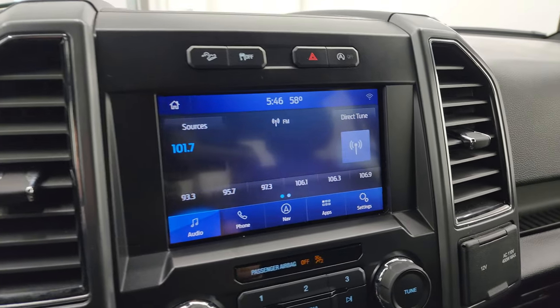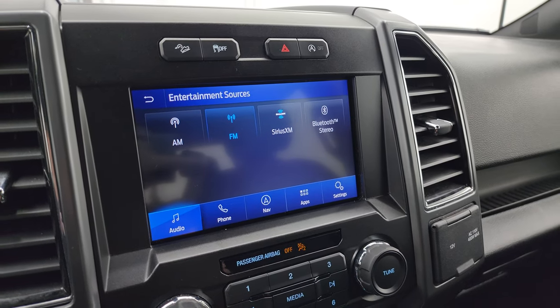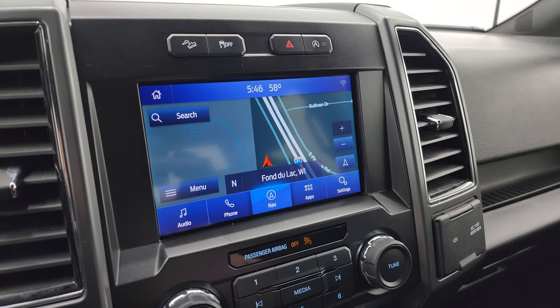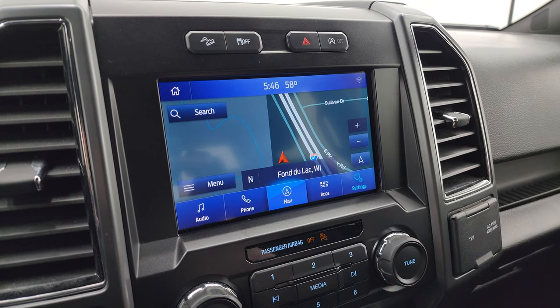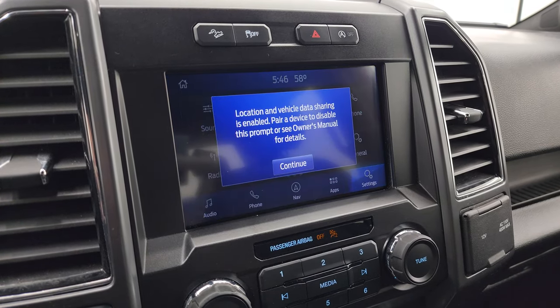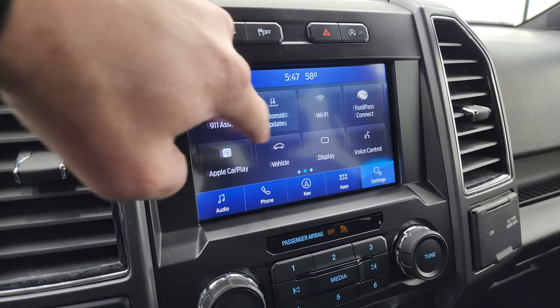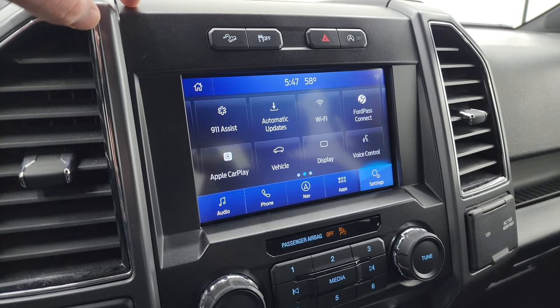This one has the SYNC 8-inch radio. You get AM, FM, and SiriusXM radio capabilities. It also has the factory navigation system on it — there's Highway 41, so you can see that is working nicely. You also have all your different settings on here which include Ford Pass Connect, Apple CarPlay, and Android Auto, so you can project your cell phone to the screen up there as well.